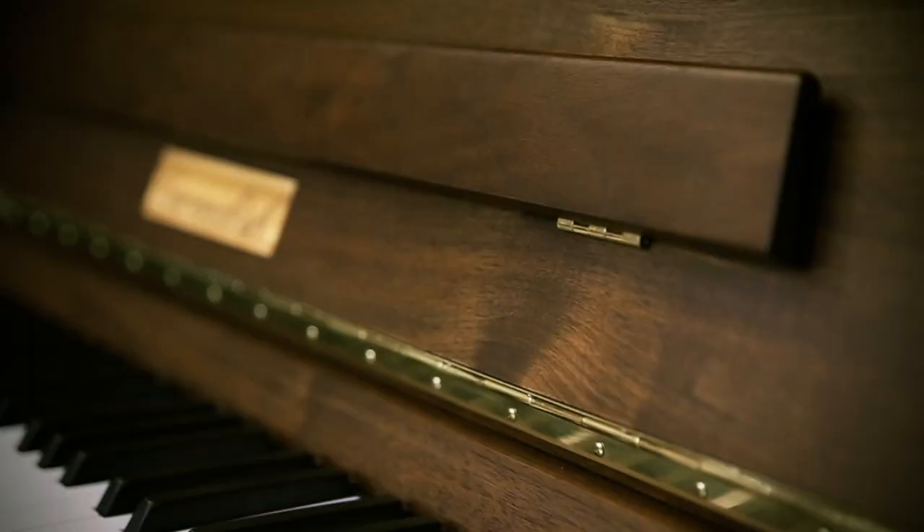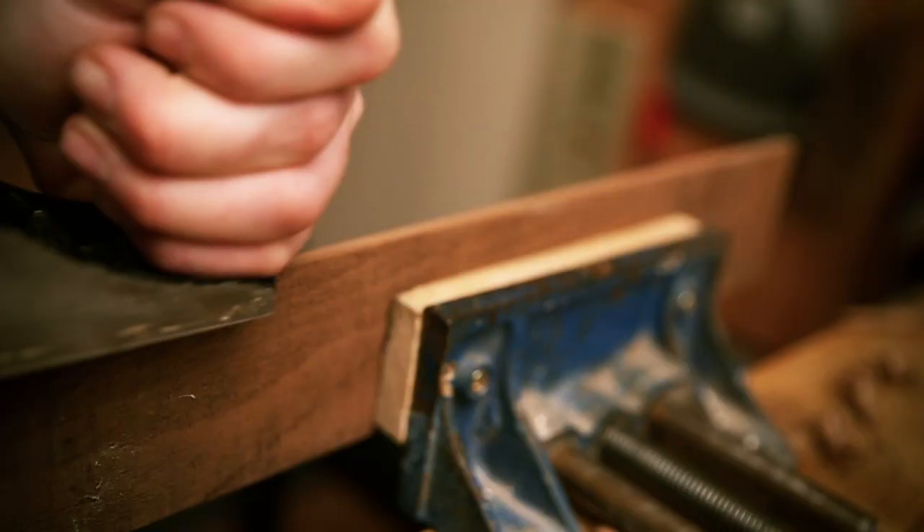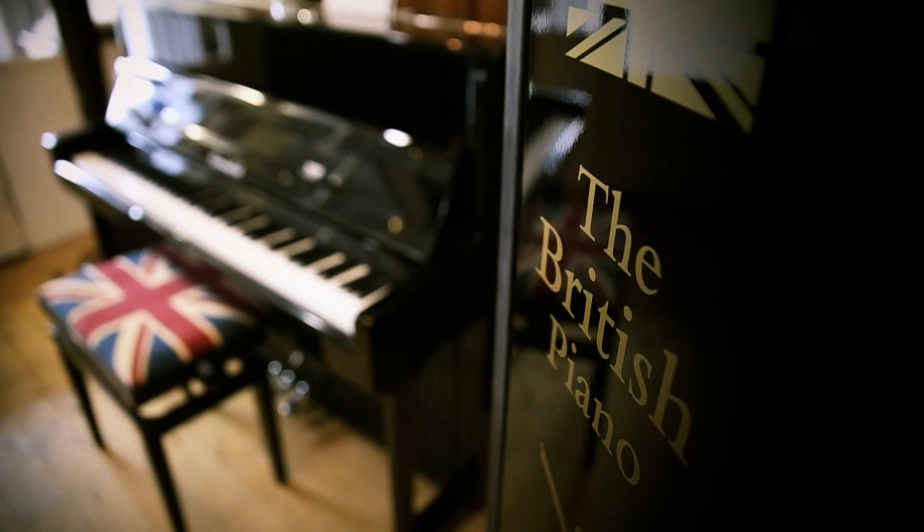People will know the joy of inheriting their grandmother's piano, and people can feel that same joy of passing on their piano to their children and their children's children. Cavendish pianos are proud to be part of the great manufacturing history of Britain.